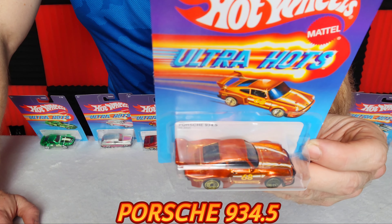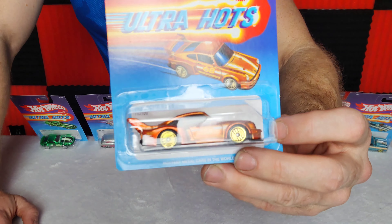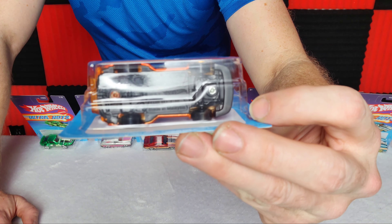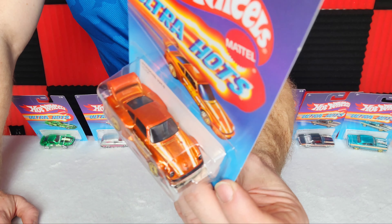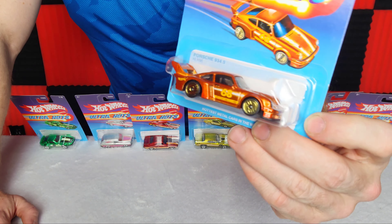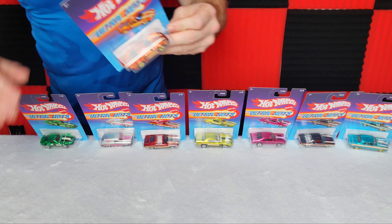The final one — die-cast fans will be crazy over this — it's the Porsche 934/5. We have it in a beautiful gold copper looking color; this looks like a late '70s to '80s model Porsche. We've got the black bottom, gold matching rims, nice paint job, nice stripes — just an all-around beautiful car. The wing on the back is actually metal too, not plastic.